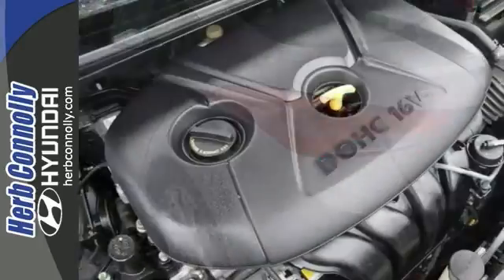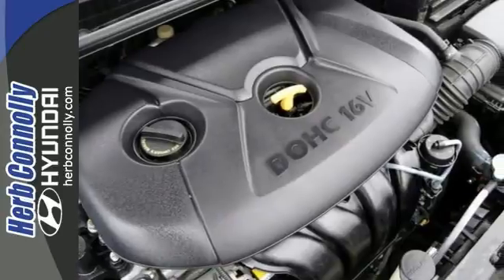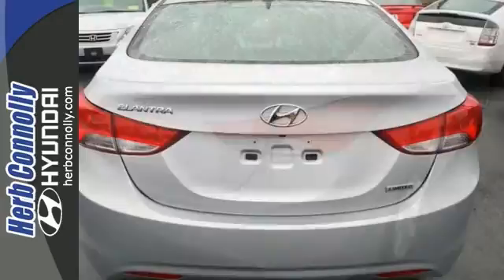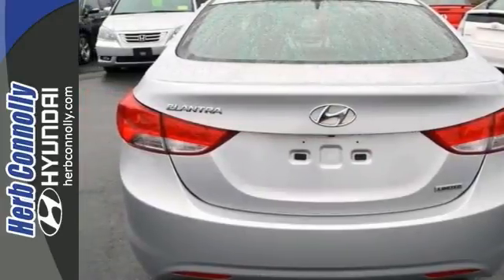It's a one-owner vehicle that has a clean Carfax report and includes a navigation system, a power moonroof, and a multifunction steering wheel. It's even certified with extended warranty coverage.